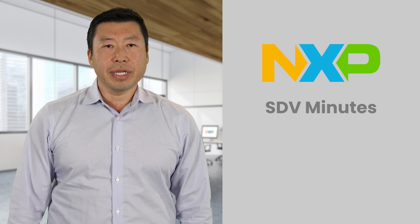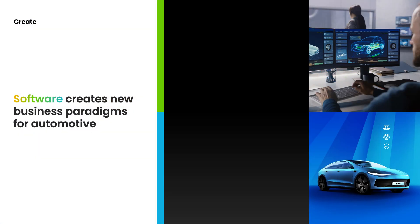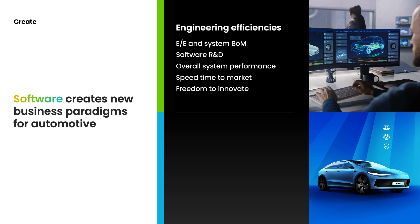The software-defined vehicle creates new business opportunities and paradigms for us in automotive. One area is around engineering efficiency. Engineering efficiency can include the reduction of system BOM by integrating multiple ECUs together, reducing your amount of software R&D by having one central place for software updates and transformation. Overall system performance can be increased by optimizing software performance on the underlying hardware, and using CI/CD software-defined methods can speed your time to market.